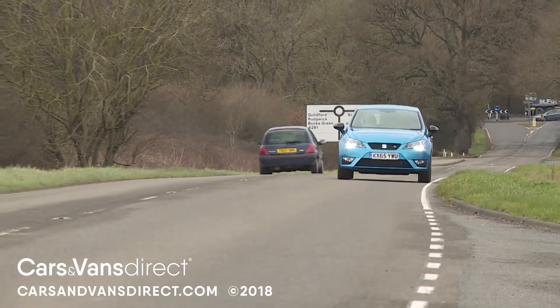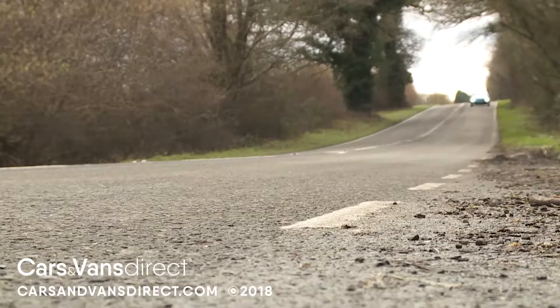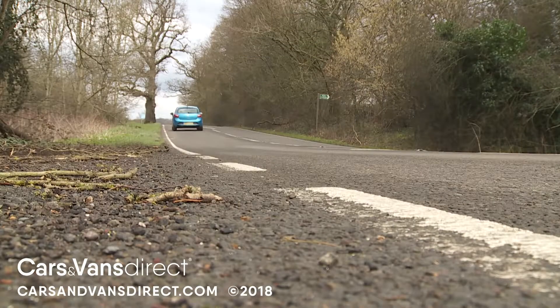Budget Ibiza buyers get this power plant in its entry-level 75 PS normally aspirated form, but it's much better if you can stretch to this engine in one of its turbocharged Eco-TSI guises. There's a 110 PS version mated to DSG auto transmission, but the sweet spot in the Ibiza range is occupied by the one-litre Eco-TSI 95 PS manual variant.